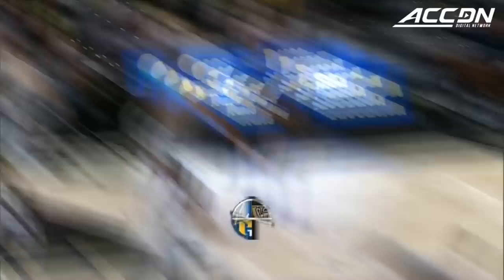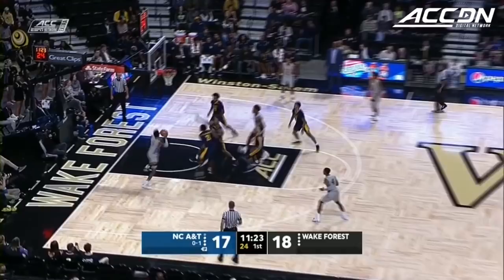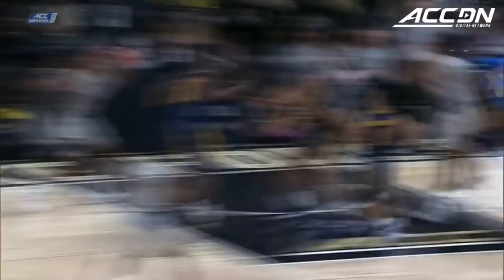We're back at the end of the break. Hoard right inside to Mucius, and he slams it down. That was a great example of playing fast and not being in a hurry. A&T not going away — here's the dunk. 10:45 left to go in the first, and A&T is back in the zone again.